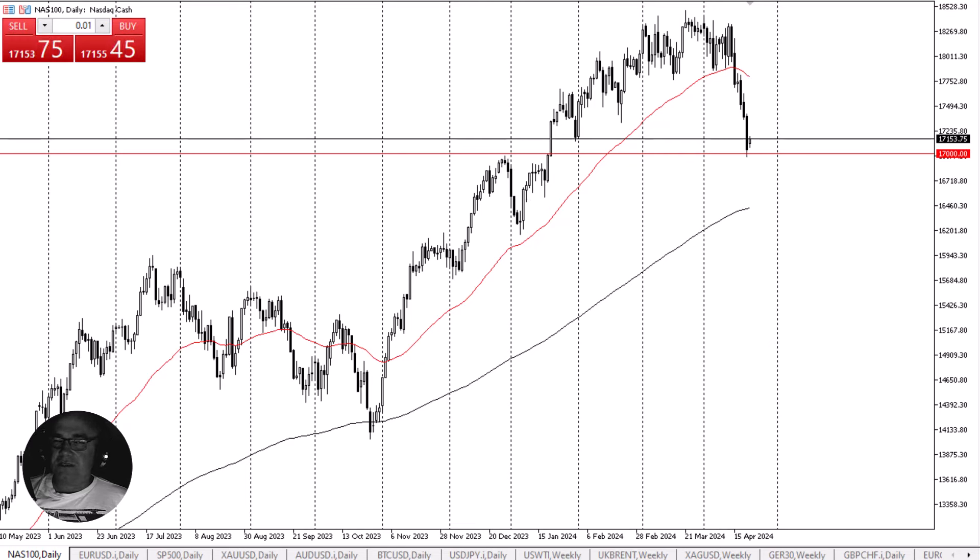Market memory comes into the picture and in general we had gotten a little oversold, so a bit of a bounce does make quite a bit of sense. If we were to break down below the 17,000 level, then you have the 200-day EMA near the 16,400 level rising, which could offer the next target for short sellers.